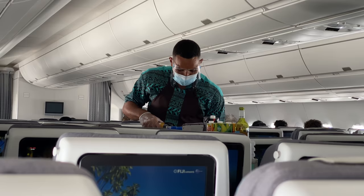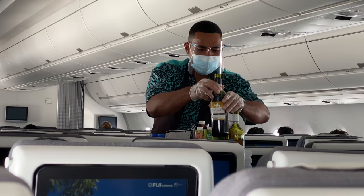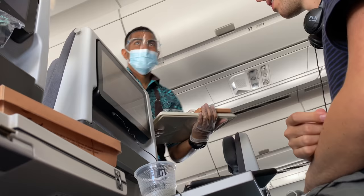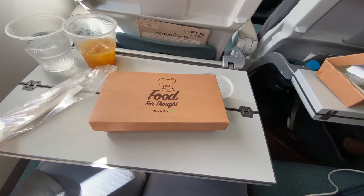The other cabin crew member is doing a full bar service. Drinks include juice, soft drinks, and red and white wine. I opted for a cup of iced orange juice. After a while the cabin crew came back to give us more curry — it was delicious, so why not?